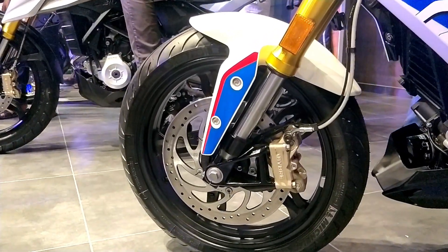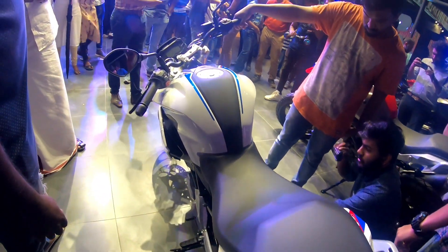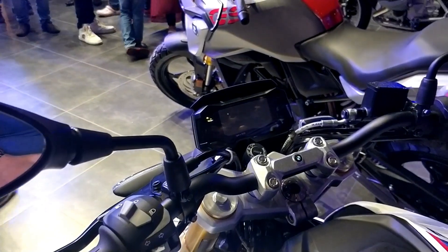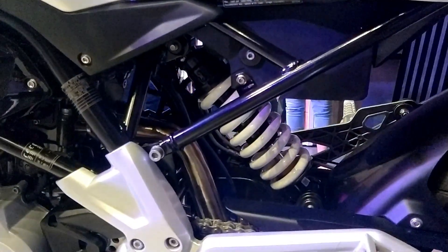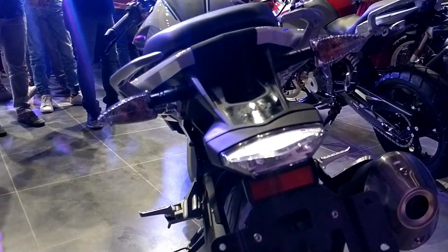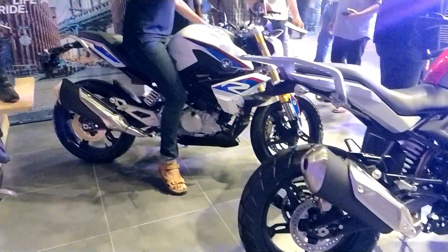The front brakes are also provided by dual channel ABS. This engine has 11 liters of fuel capacity. It has a monopromed LED display and a monopromed suspension system. We also have an LED light on the tail. We have built a little seat in the adventure addition bike, and the ABS is switchable.